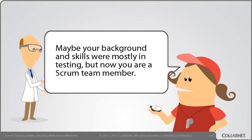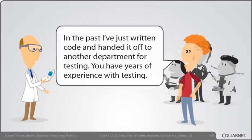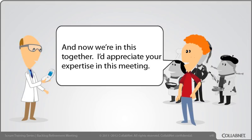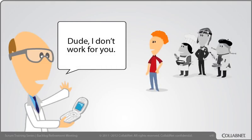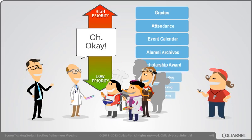Maybe your background and skills were mostly in testing, but now you're a Scrum team member. A Scrum development team is collectively responsible for thin slices of properly tested product every sprint. Let's ask the team what they think of your involvement. In the past, I've just written code and handed it off to another department for testing. You have years of experience with testing, and now we're in this together — I'd appreciate your expertise in this meeting. Dude, I don't work for you. Yes, you do — just as we work for you. On a self-organizing team, we all work for each other.